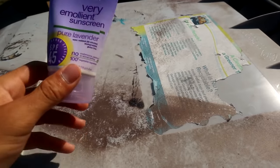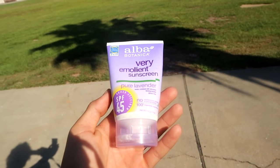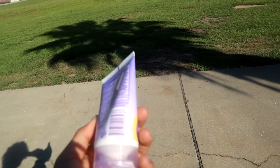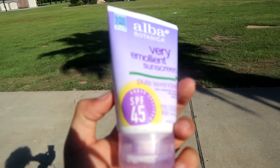Number one, the number one thing that you're going to want to do whenever you're going surf fishing is by far bring some sunscreen. Don't go out there and think that you're all right. I don't want any of you guys getting hurt or getting skin cancer — don't underestimate the power of the sun. I've heard of people in my area that have only been surf fishing for a couple of years and they've already got skin cancer on their nose, their back, their neck. So wear sunscreen.